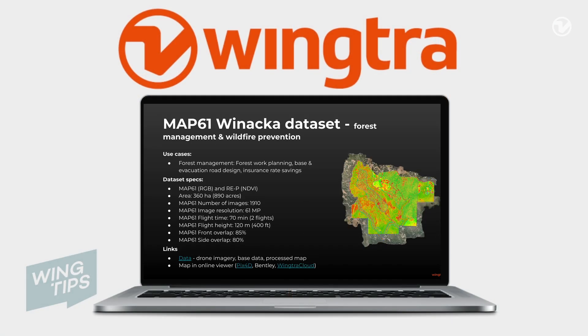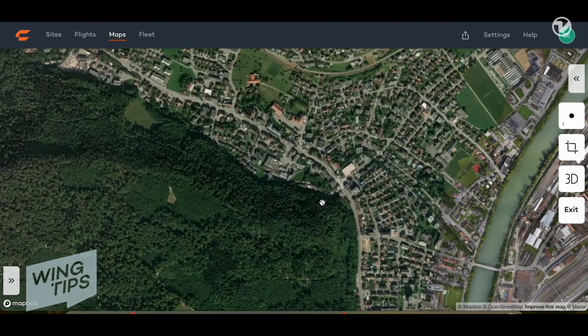To learn more, please visit our website where you can review the tech specs, use cases, as well as our interactive 3D data sets. That's all I have for you today. I hope you found this video informative, and I'll see you next time for more WingTips.